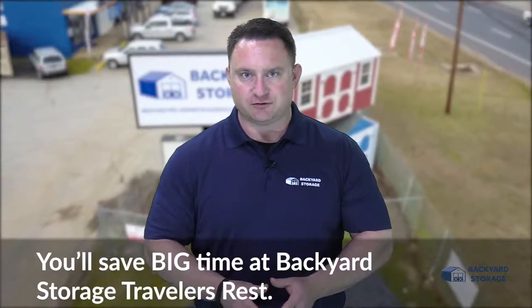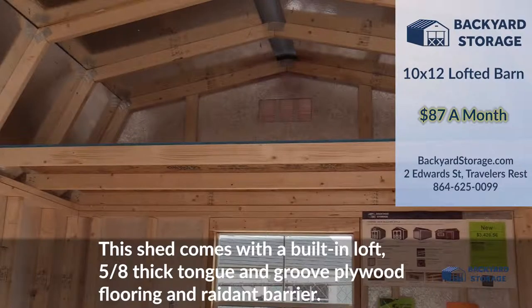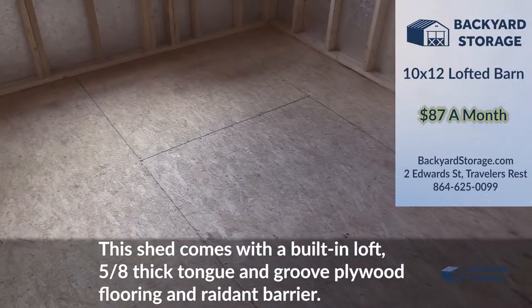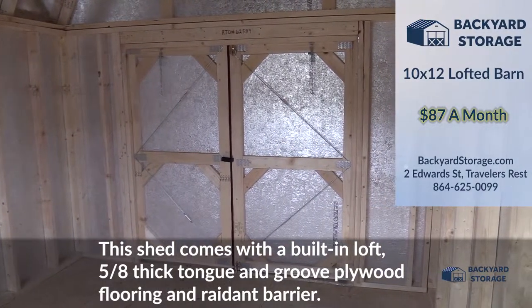You'll save big time at Backyard Storage Traveler's Rest. Take a look at this 10x12 lofted barn with a 6 foot wide front entry door. This shed comes with a built-in loft, 5'8 thick tongue-and-groove plywood flooring, and radiant barrier to keep you cooler during the warm summer months.